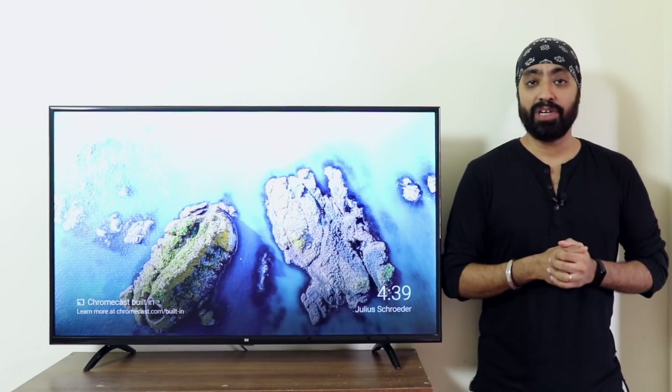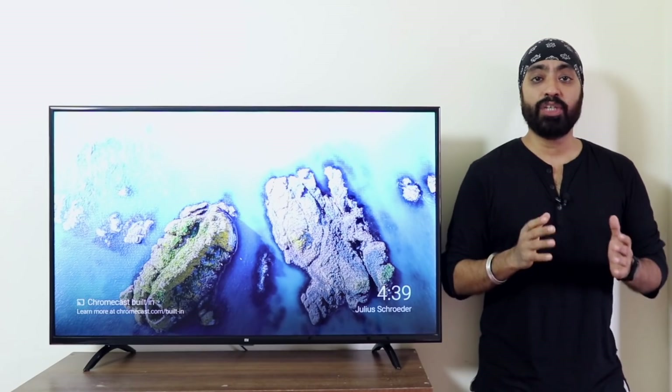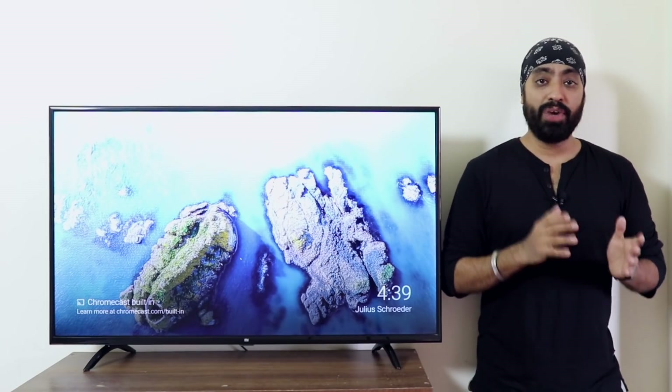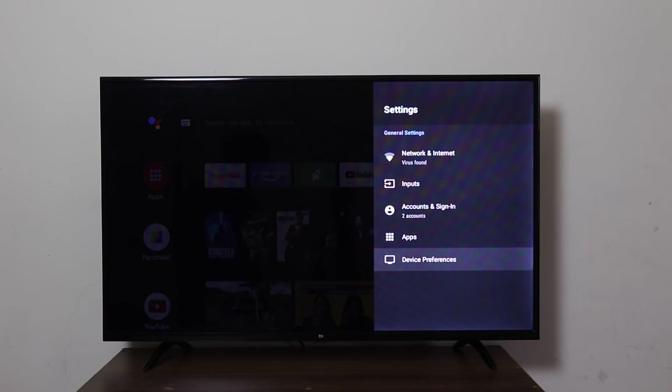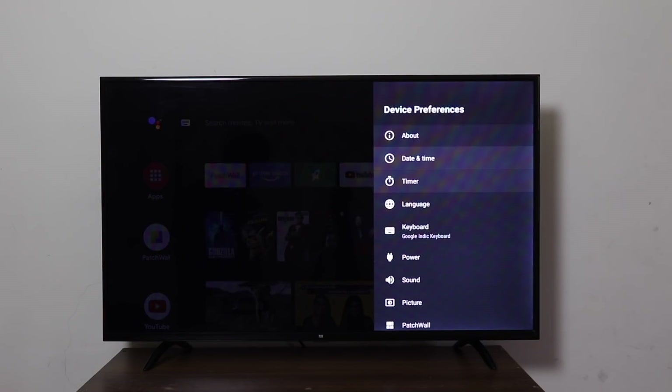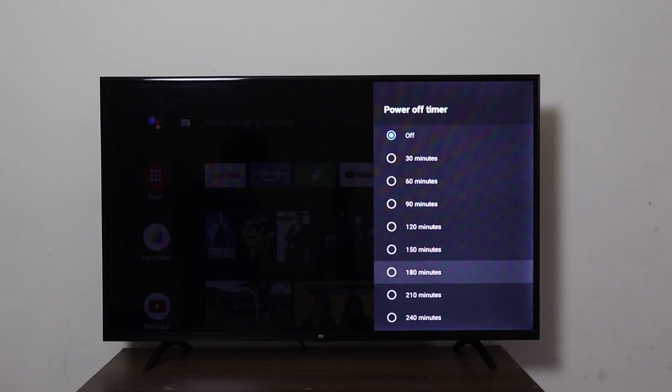Sleep timer is finally available. It was there on the first generation Mi TVs running Patchwall — it was called delay power off, where you could set it between 15 minutes to 120 minutes. But it was not available in the Mi TV Pros running Android TV 8. Now with this update, you can set it anywhere between 30 minutes to 240 minutes. Great.